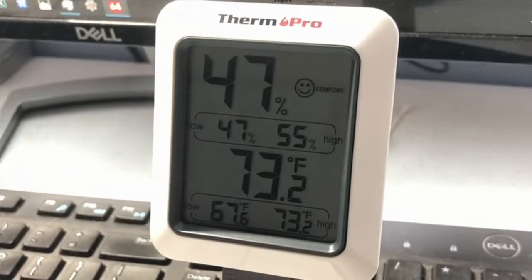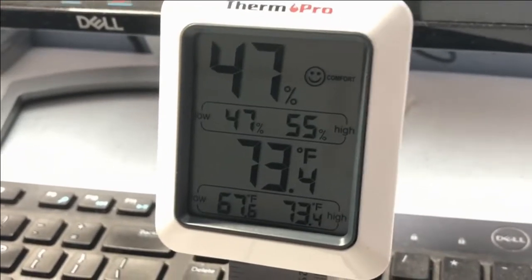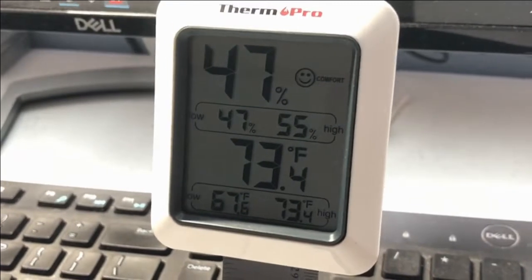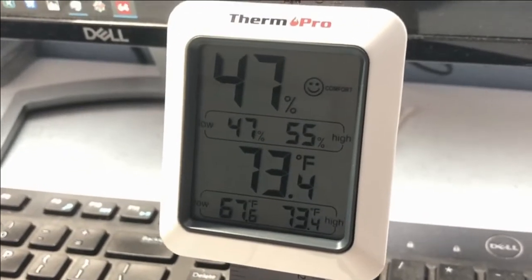Alright guys, and there you have it — it can in fact work as a sort of a space heater. It heated our room up by 3.4 degrees in half an hour, to 73.4 degrees. Now that doesn't sound like much, but when I walked into the room it was significantly warmer than the rest of the house — like a lot.